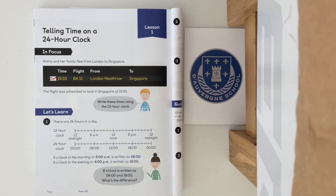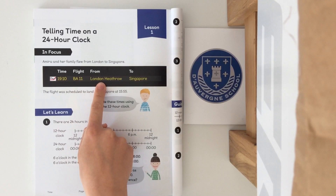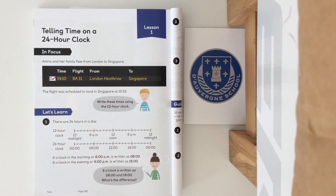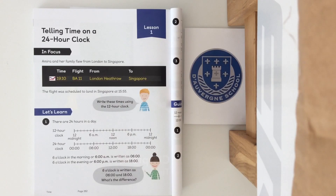So let's start by having a look at our in focus task. Amira and her family flew from London to Singapore, and there's the flight time, the flight number, where it's from, where it's going to. The flight was scheduled to land in Singapore at 1555. Your task is to write down these times using the 12 hour clock. So how do you think we're going to do this?